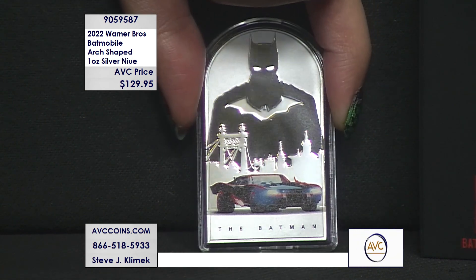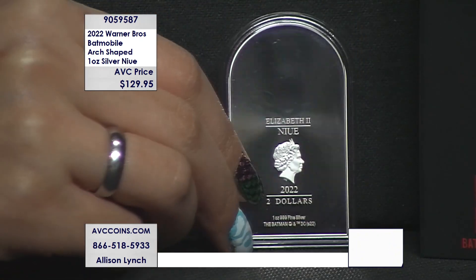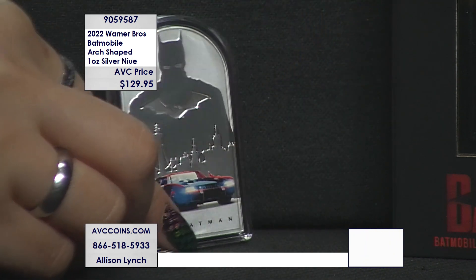In 2022 we introduced this special — what they call arch-shaped — one ounce silver, which has him in the background, the big bat, obviously his image, but the colorization of the car, because this is all about the cars at that time: the Batmobile. Here you can see the back is proof, the Queen is on it because she was still with us in 2022.